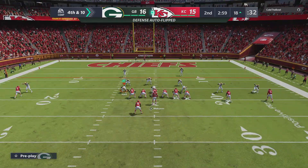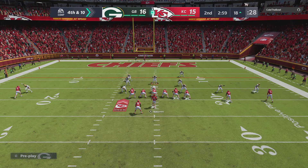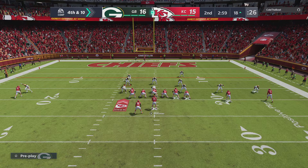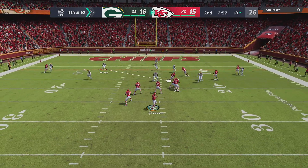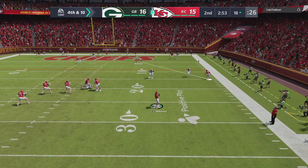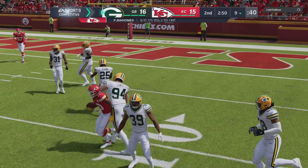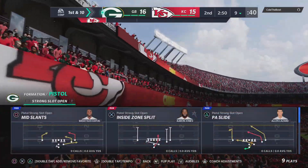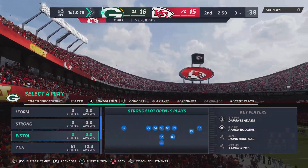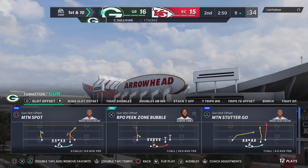Three straight incompletions, but they don't care — they're going to go for it on fourth. They'll go for it. Mahomes eluding the pressure right. And now this is going to be close. The defense says they stopped him, and they did. Andy Reid went for it, but it won't pan out, and the Packers' defense comes up with a big stop.